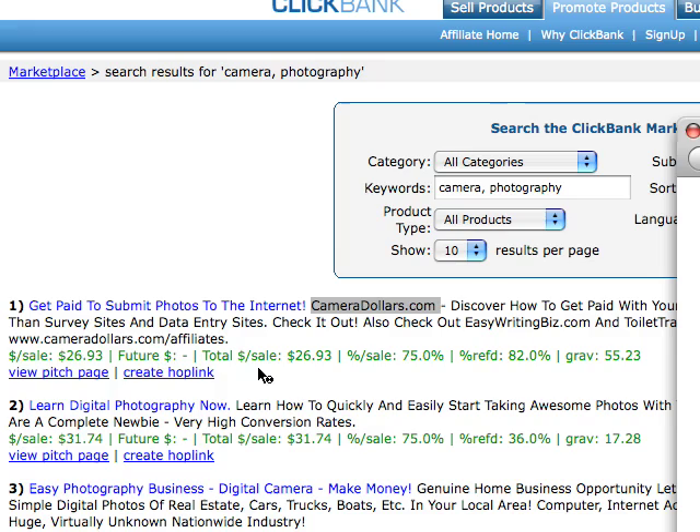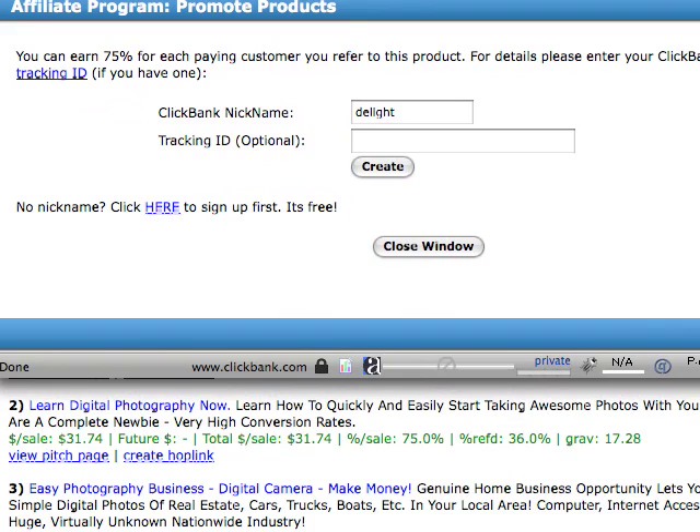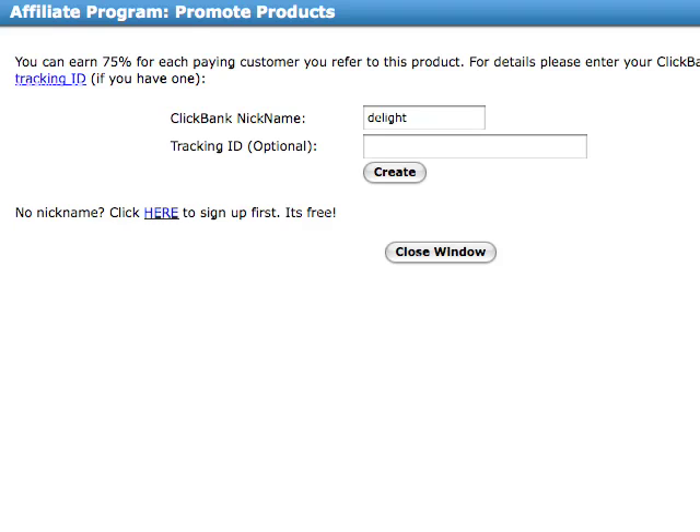There you go. Click that little baby and you'll get yourself a hoplink. That's what you'll want. You want a hoplink because a hoplink is your little unique link that shows ClickBank that you promoted this product. So you get 75% for each person that actually buys. This is my ClickBank nickname, but if you don't have one, you just go here and sign up — it's free. Mine is Delight. There you go.